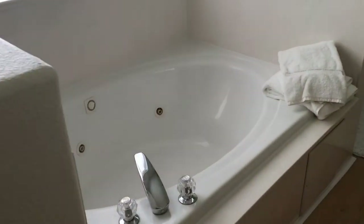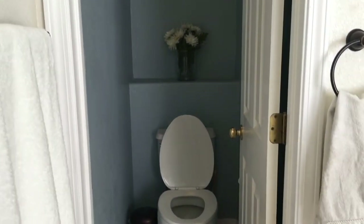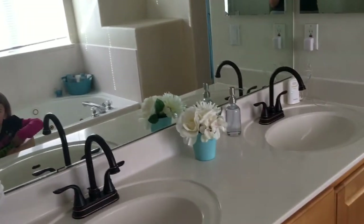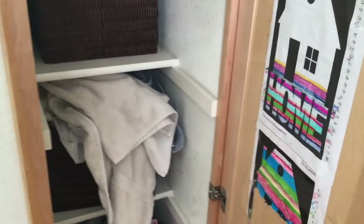I love the master bath. It has a jetted tub and a stand-up shower, a separate toilet room, and we updated all of the hardware in here as well. I really love that it has this large cabinet — it breaks up into two different pieces.